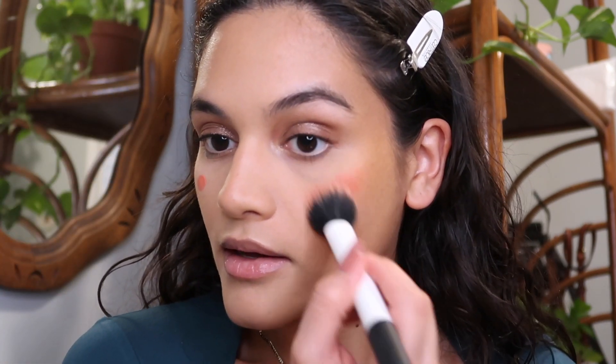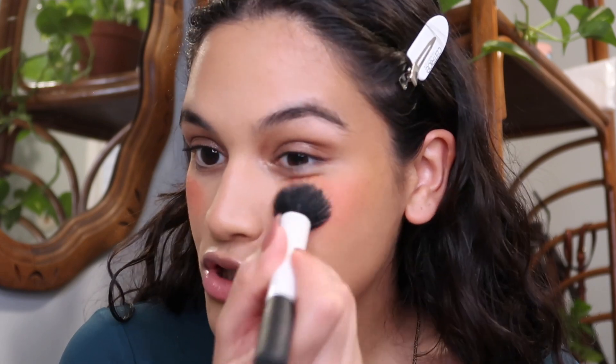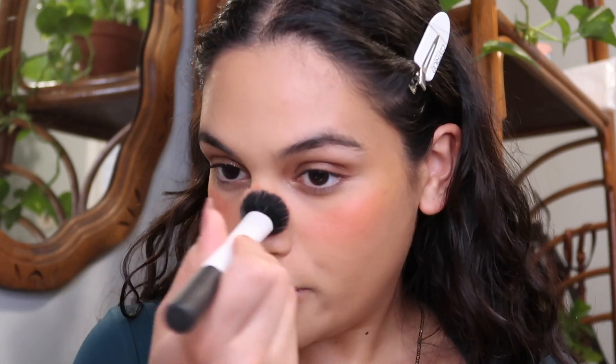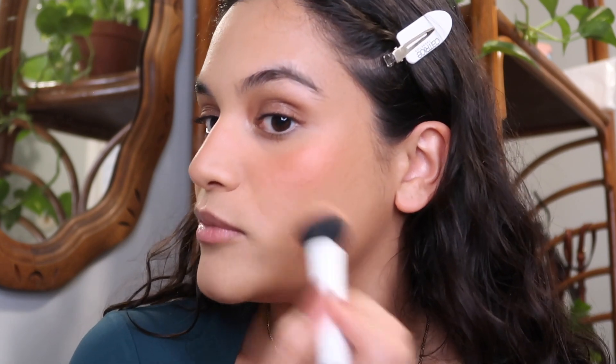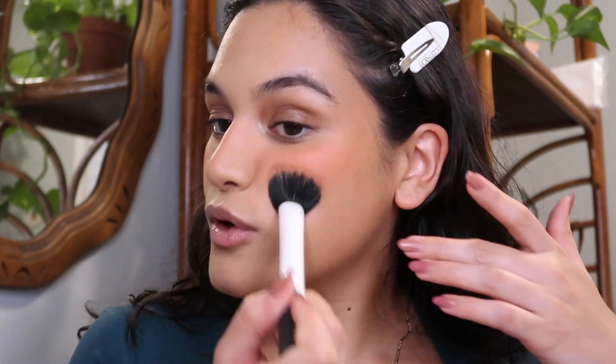For blush I used my Rare Beauty Liquid Blush in the shade Joy — I thought Joy would look really good with the browns. I only did a little bit and quickly blended it out. I do love cream cheek products, but the liquid blushes from Rare Beauty work really well with both natural looks and full coverage glam, and it's just a super long-wearing formula.